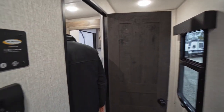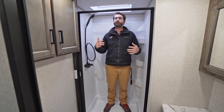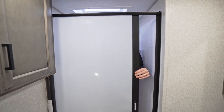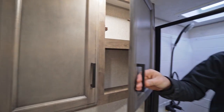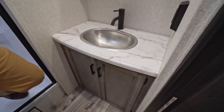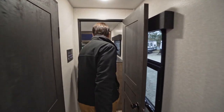The bathroom is actually pretty big. At six foot three, I'm able to stand up in the shower without my head being in the skylight — normally in these types of RVs I'd have to duck just to shower. They have a cool sliding door that opens and closes off the shower area, cabinetry above the foot-flush toilet, a medicine cabinet above the stainless steel sink, storage down below, and GFCI outlets to round it all out.